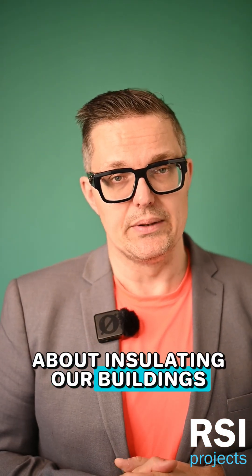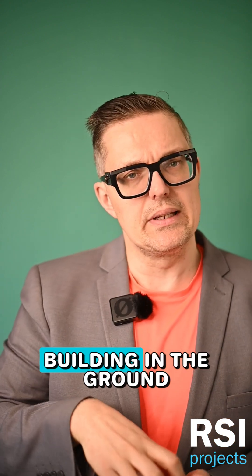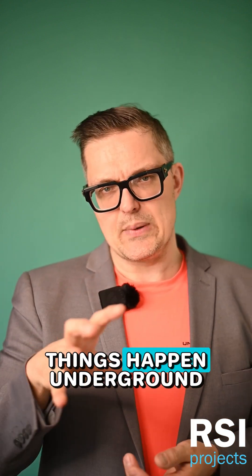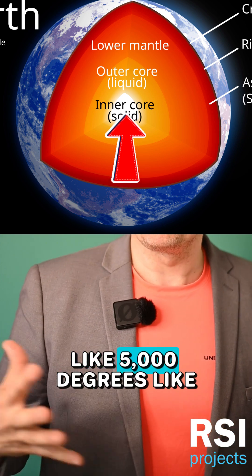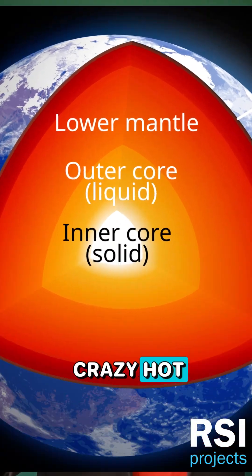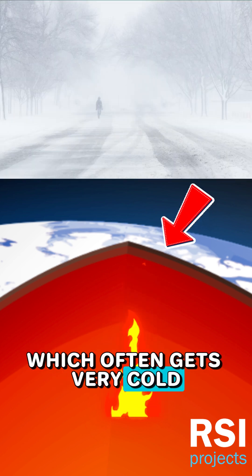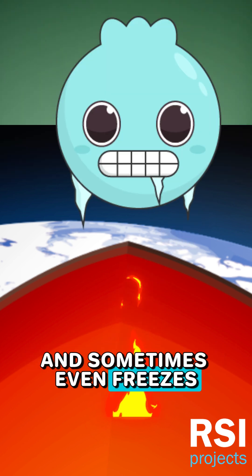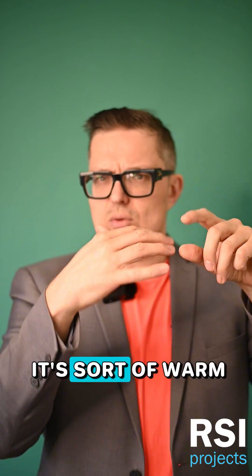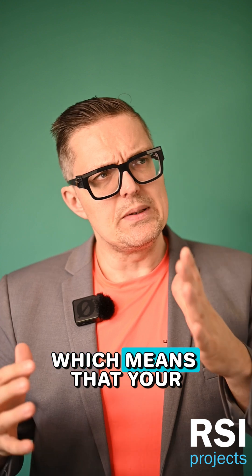We're still talking about insulating our buildings, and the conversation gets a little weird when we put our building in the ground. Funny things happen underground because the very core of the earth is actually quite hot — like 5000 degrees, crazy hot — but the surface is exposed to the atmosphere, which often gets very cold. That means the top layer gets really cold and sometimes even freezes, but in general it's sort of warm on its own.